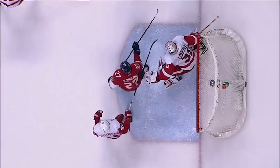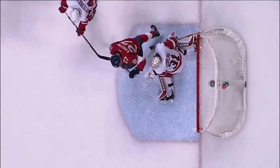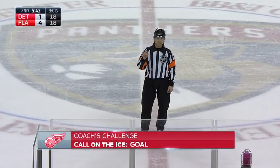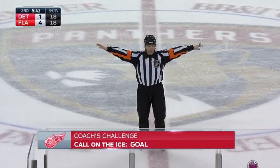Let's get the call here from Jean Hébert. There's goalie interference prior to the goal. This is a really good angle right here — there is contact between the two players. After video review, the Florida player was in the crease. The Detroit goaltender was unable to properly play his position. Therefore, we have no goal on the play.